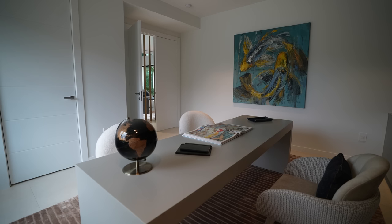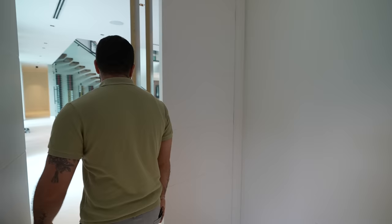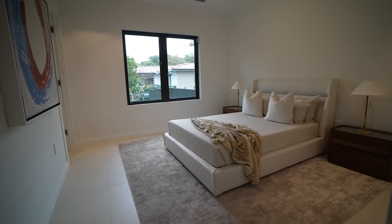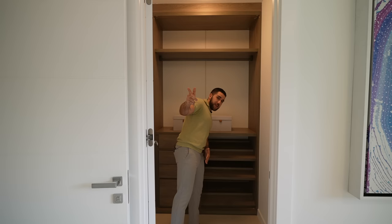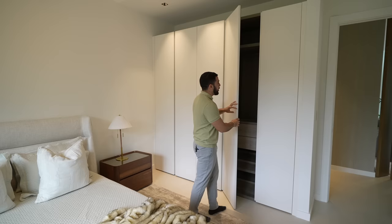In here we have your office — this is where the executive comes and makes moves. I love the space and how it's separated from everybody else. Over here is the first guest bedroom: queen-size bed, an ensuite, a walk-in closet, and additional closets on the wall — more closet space than you'd expect.